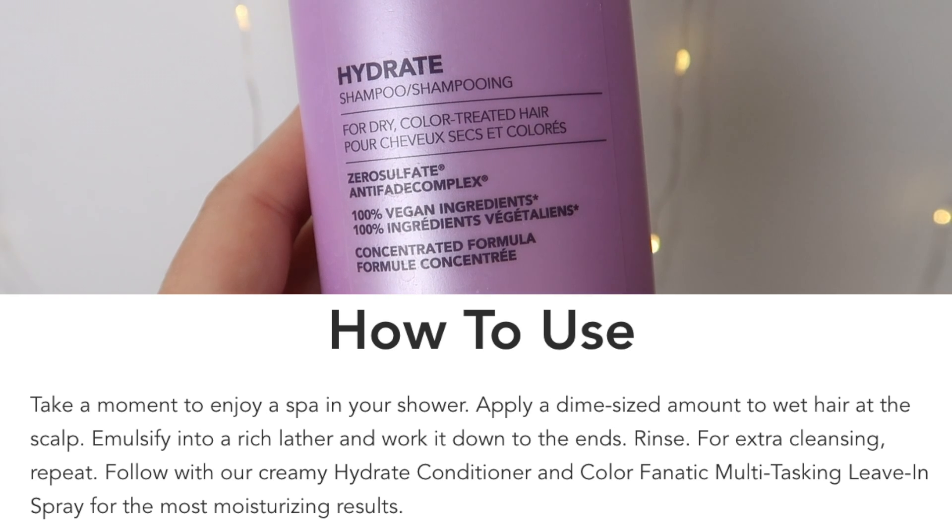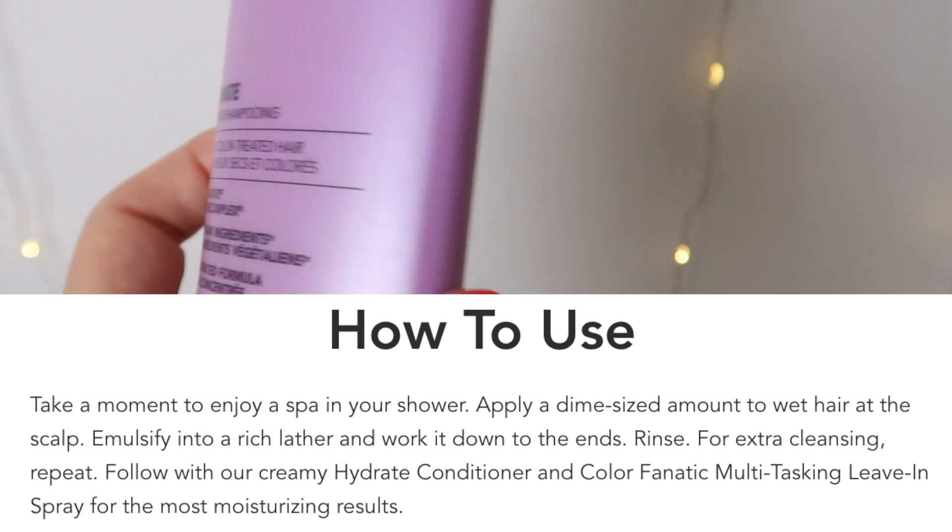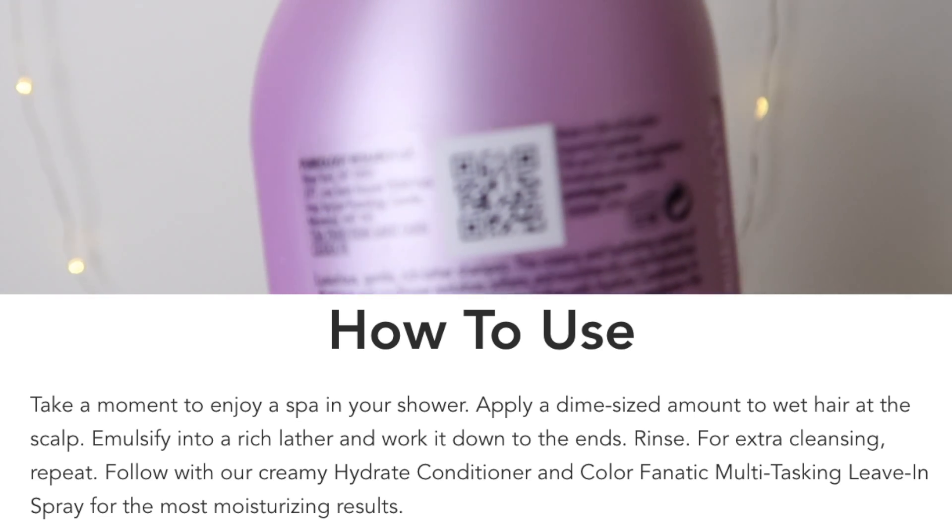When it comes to using the shampoo, they recommend a dime-sized amount applied to wet hair at the scalp, emulsifying it into a rich lather and working it down to the ends, then rinsing. For an extra cleanse you can repeat — which is basically what I do every time. I recently uploaded a hair washing tips video about double shampooing and the benefits of it, so head over and watch that.